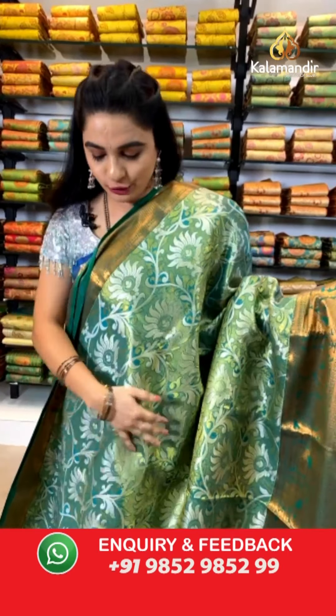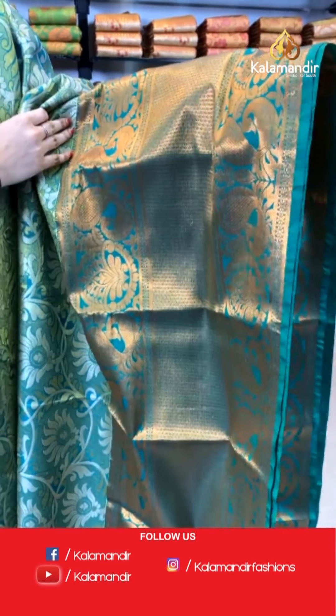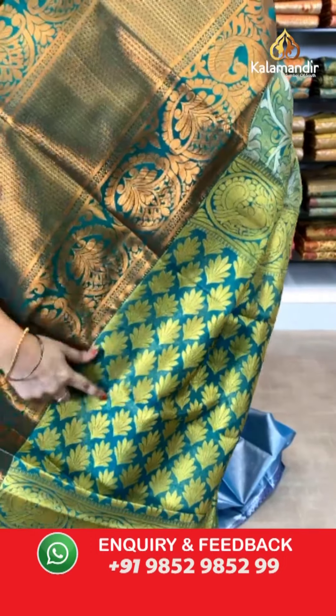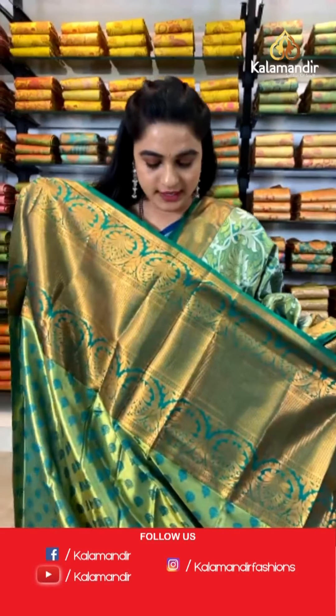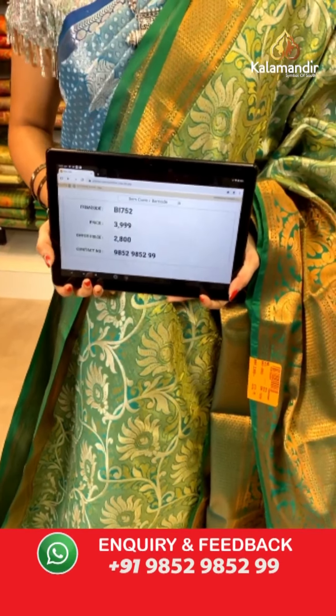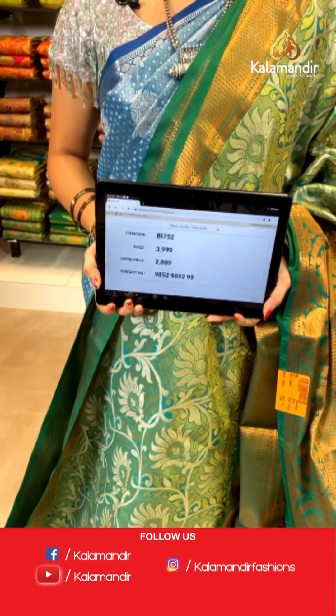Very classy color — light green and dark green combination, very grand. All over the body we have got floral jaal in golden silver zari. Contrast border with diamond brocade, opposite peacocks, and florals along with temple design in golden zari. Self pallu with leaf shaped floral booties in golden zari, paired with a contrast kadi brocade blouse. Saree code BI752, actual price ₹3,999, weavers price ₹2,800.